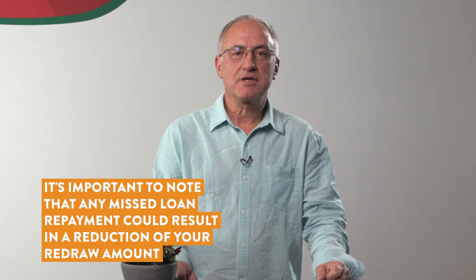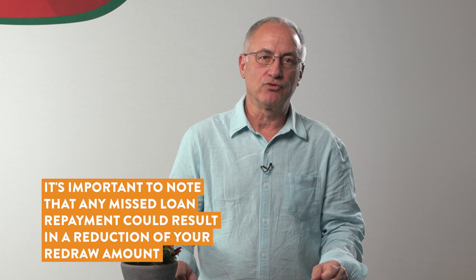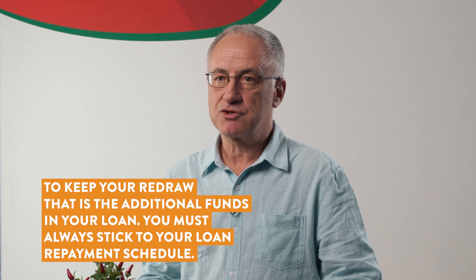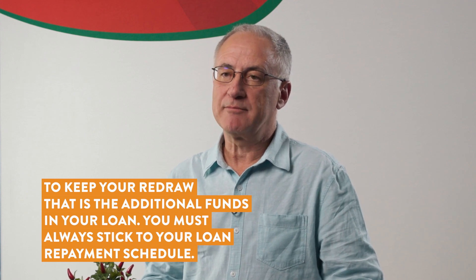This is known as your scheduled balance. It's important to note that any missed loan repayment could result in a reduction of your redraw amount by the repayment amount that was due. To keep your redraw — that is the additional funds in your loan — you must always stick to your loan repayment schedule.